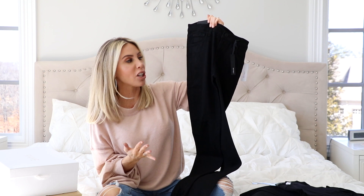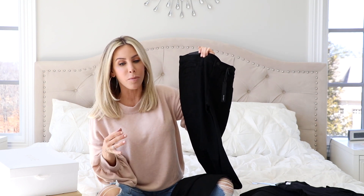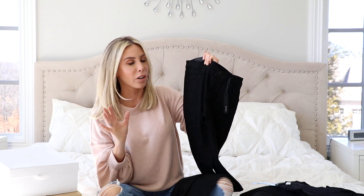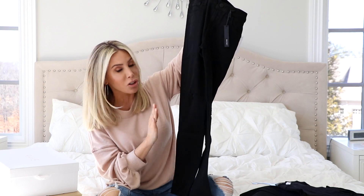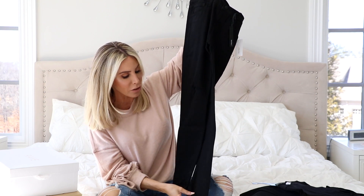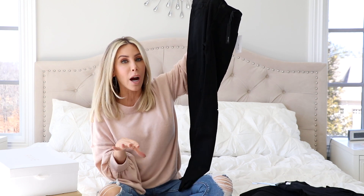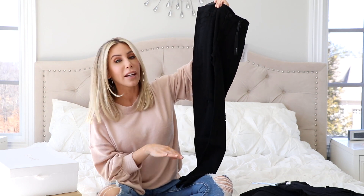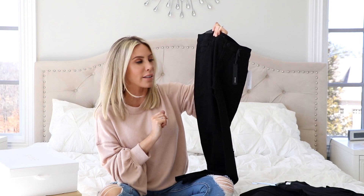If you're familiar with J Brand jeans, they are literally some of the best jeans ever because they are stretchy and soft but they don't lose their shape — they keep you looking good all day. So I love J Brand. These are just so perfect. They have a slight destruction to them, and then the bottom is a frayed hem, a cropped frayed hem which I love. It looks good with sandals, it looks good with heels.